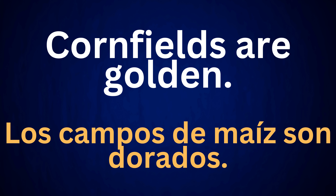Cornfields are golden. Los campos de maíz son dorados.